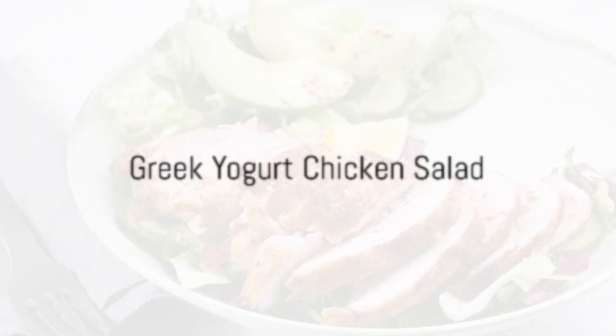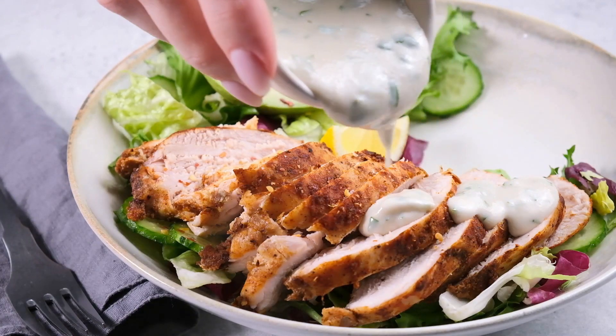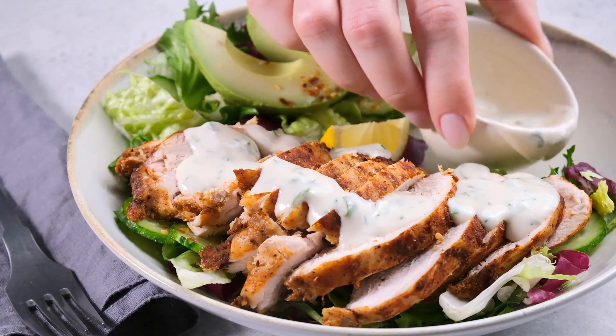Our sixth meal is the Greek yogurt chicken salad. This refreshing salad combines grilled chicken, Greek yogurt, celery, and grapes. The lean protein from the chicken and the probiotics from the Greek yogurt make this a weight-loss-friendly meal.